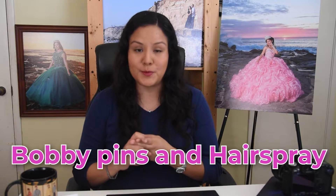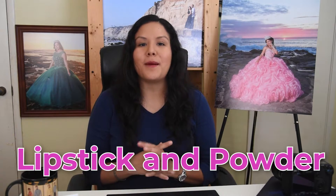Number three is bring bobby pins or hairspray — they are super useful, especially in outdoor locations where we can't really control the wind. We can use them to stop your hair from flying over your face or to hold your hairdo in place after all the moving we're going to be doing for your photoshoot.